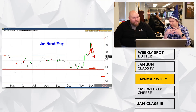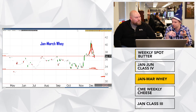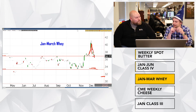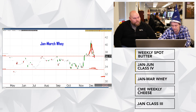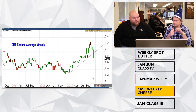To put it in perspective, one penny in whey equals about six cents in Class 3. So if we go from 37.75 down to 34 — call it roughly three cents — that's another 18 cents in Class 3, about 18 to 20 cents out of the January–March futures pack. That has certainly been on the move lately, and obviously the main reason for that has been cheese.